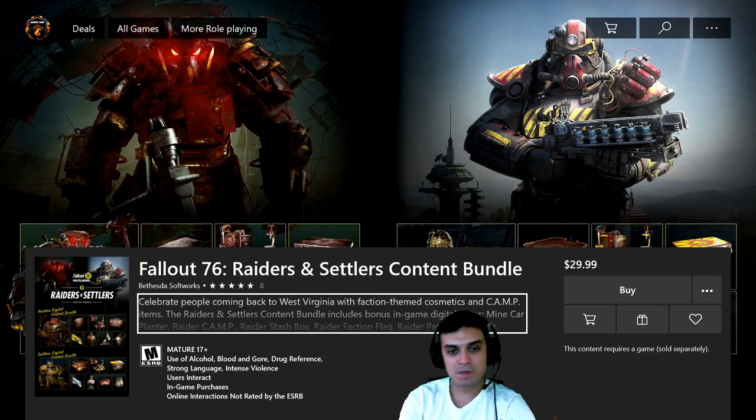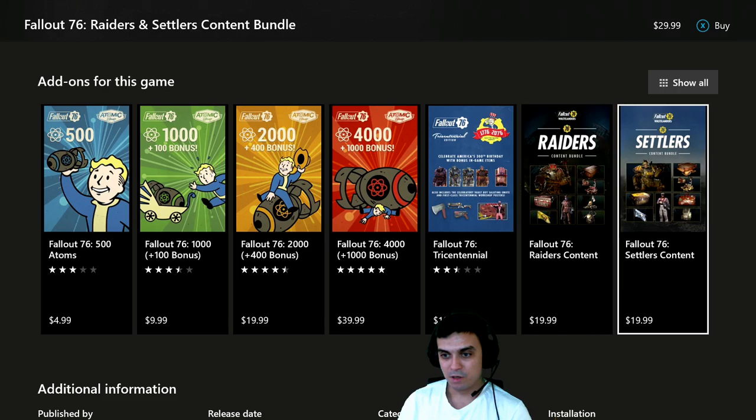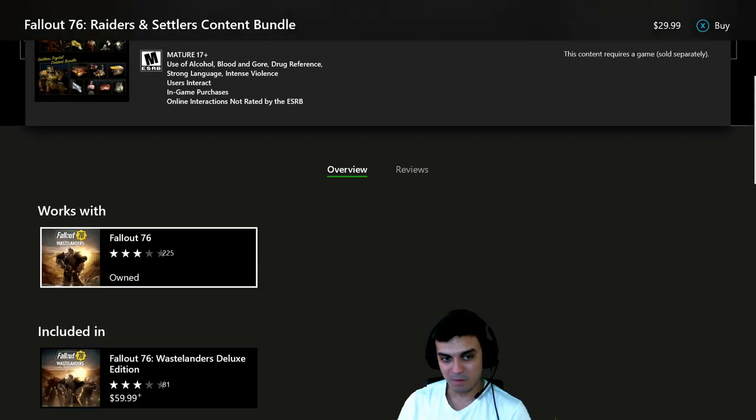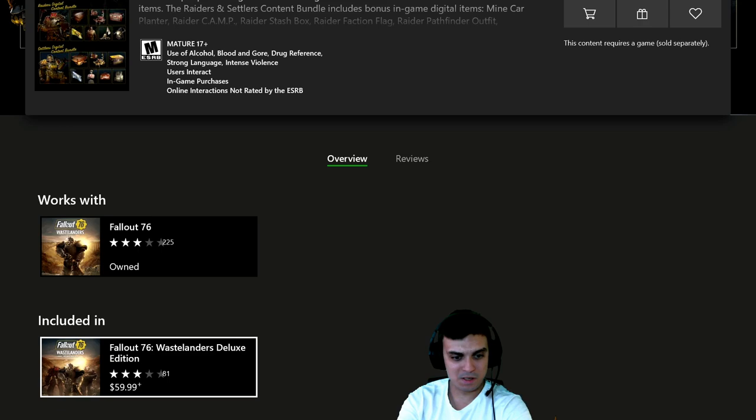So before I jump into the Atomic Shop and stuff, here's the Raiders and Settlers content bundle which, as I mentioned, is going to be hidden behind the paywall. So I was pretty much right. I even guessed the pricing — it's going to be $30 for two, and $20 if you buy them individually. So unfortunately that is hidden behind the paywall, and it was very predictable, so I'm not surprised.